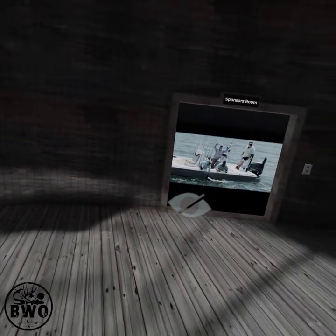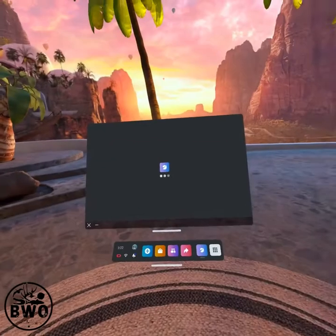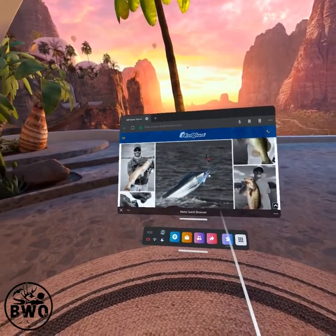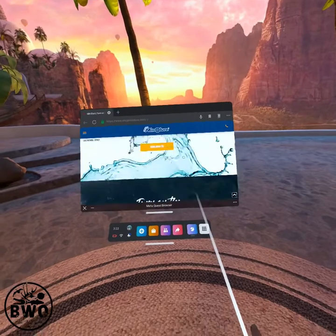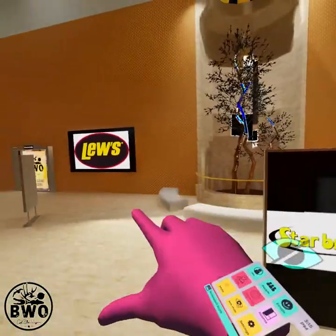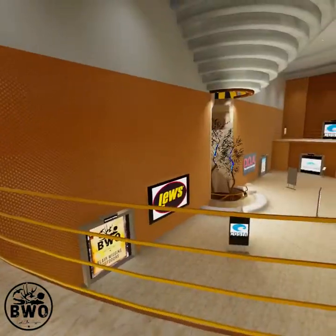This is my sponsor's room. Anybody that hears my sponsor's products mentioned on the show can come into my sponsor room and see every sponsor I have. The first door I clicked on here is the Mirror Lure website — you can go right to Mirror Lure's website and order any Mirror Lure they make right out of the multiverse. Some doors have locks on them — that just means there's no sponsor yet to fill that spot. So if you'd like to become a sponsor, you can have one of these doors and it'll take visitors right to your website.